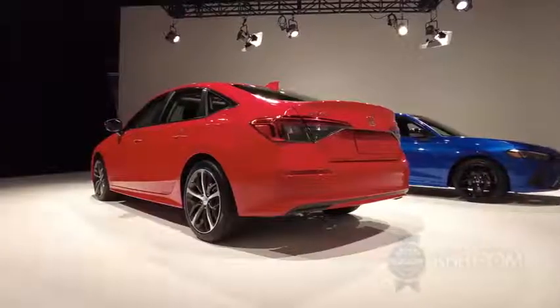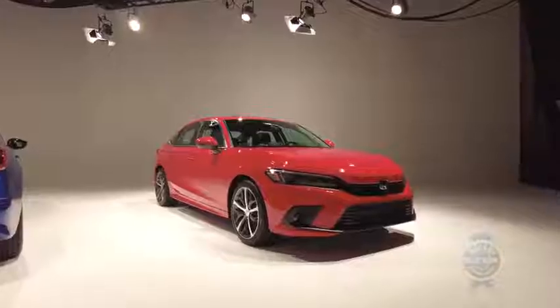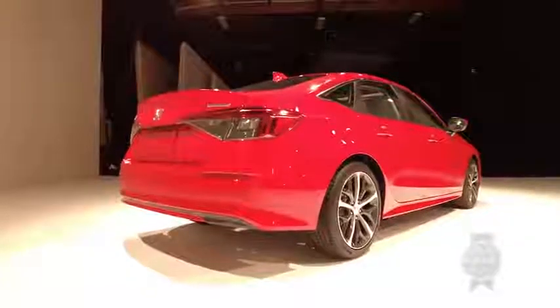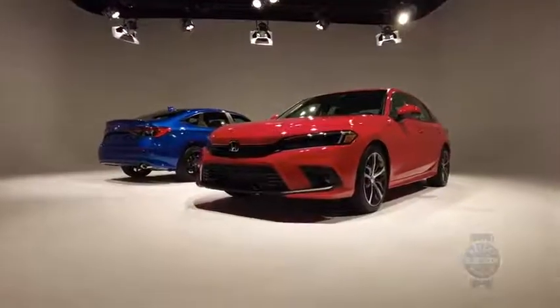The 2022 Honda Civic goes on sale in the spring of 2021. We're not sure about pricing just yet, but the current car starts a little above $21,000 — the 2022 should be pricier, but probably not by much. Overall, the new Civic appears to be a greatly improved car. The question is whether its more refined, less playful styling will resonate with younger buyers.